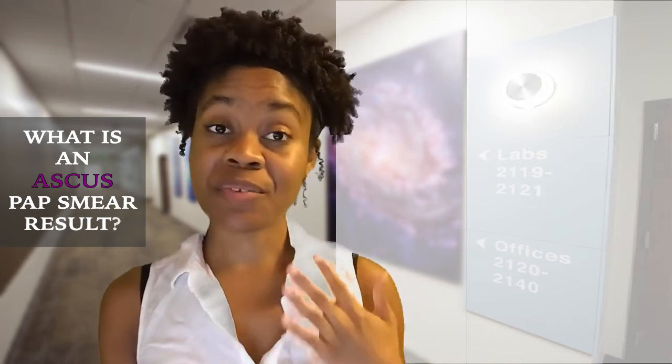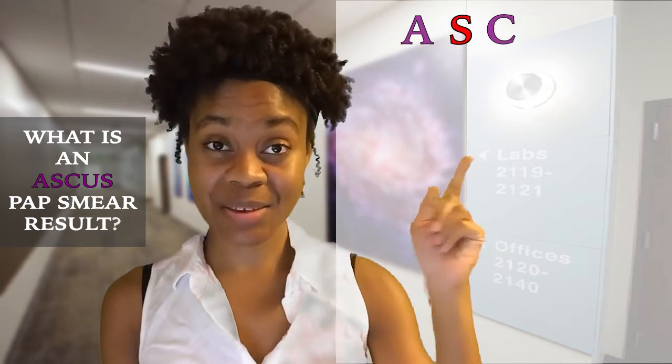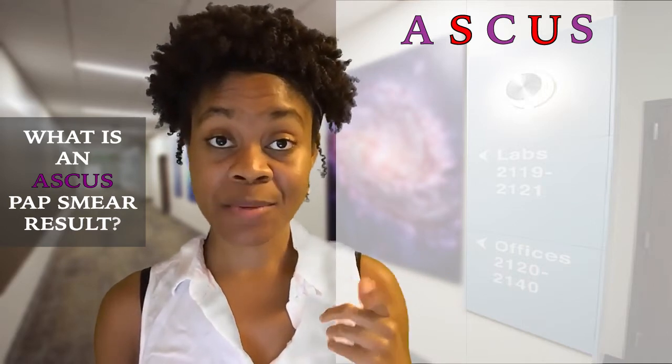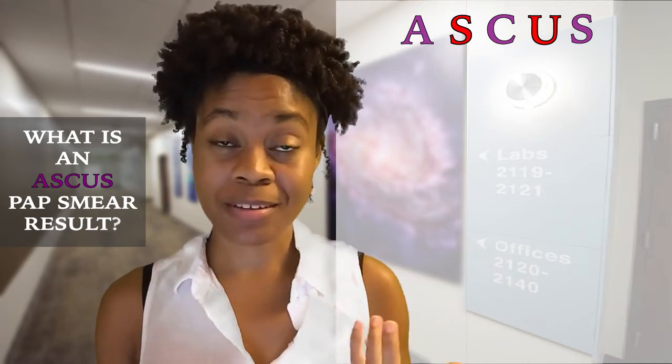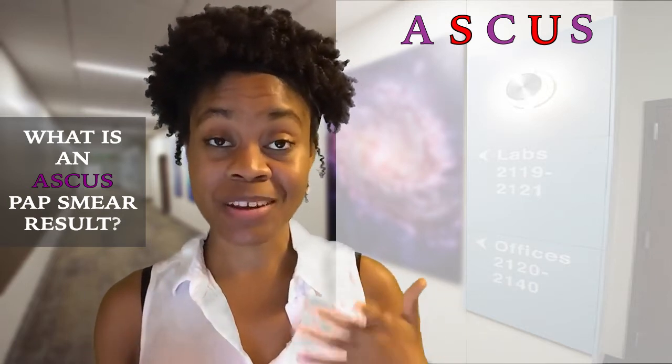This video is going to briefly describe what the term ASCUS means as a Pap smear result, as well as what follow-up steps you should expect your doctor to take following this result.